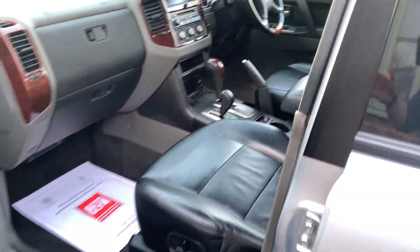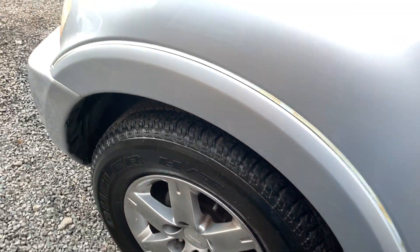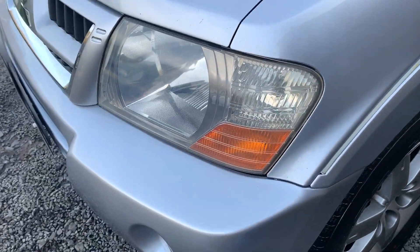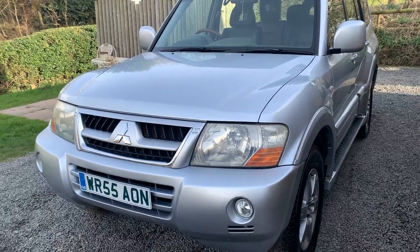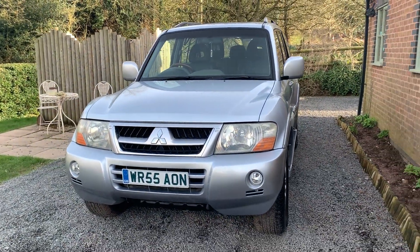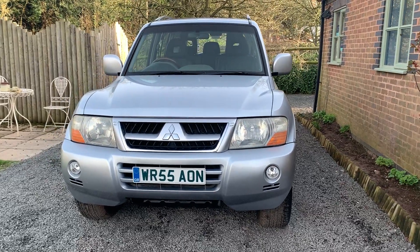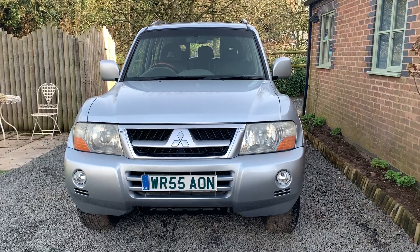If you would like to see more photographs please visit www.dunleycarsales.co.uk. We welcome part exchanges and finance can be arranged. Please take a moment to look at our customer reviews on Autotrader and Google for your confidence in buying your next car. Thank you very much indeed for watching our short video and we hope to see you soon.